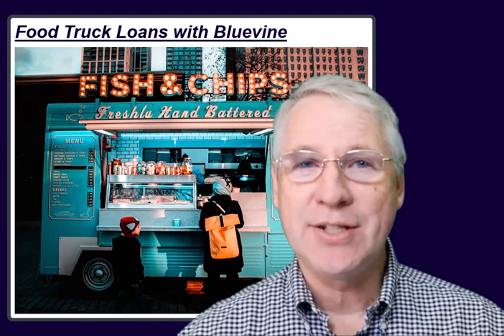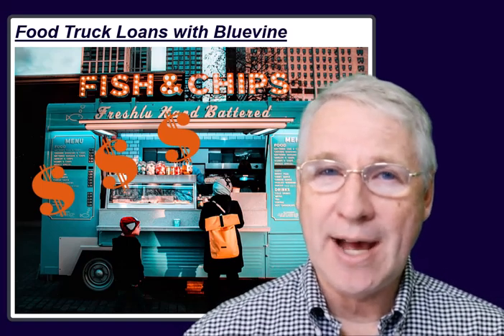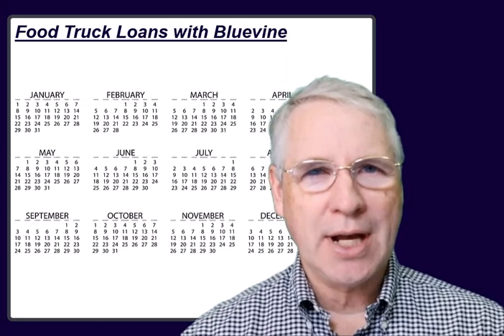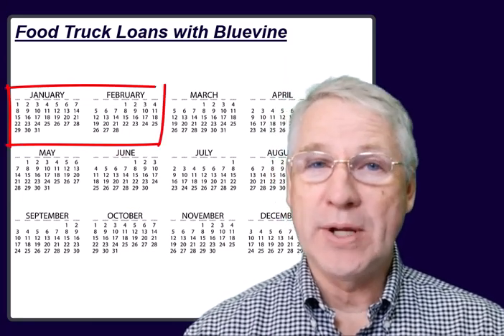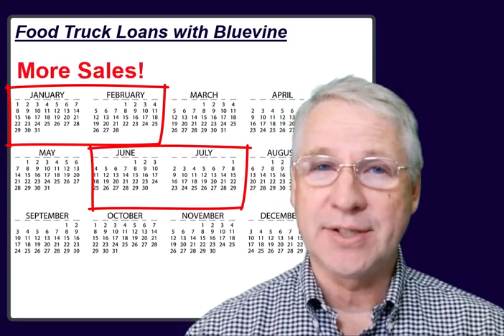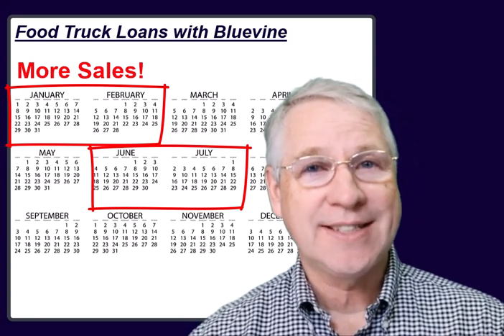Congratulations, you've got your food truck business going. It brings in revenue and you're able to manage the expenses well enough to make sure you turn a healthy profit. You've been in business for over a year now and you've noticed an important seasonal pattern. Certain kinds of food items have increased demand during the winter or summer months that differ from the other seasons of the year. And you want a chance to stock up on that seasonal inventory.